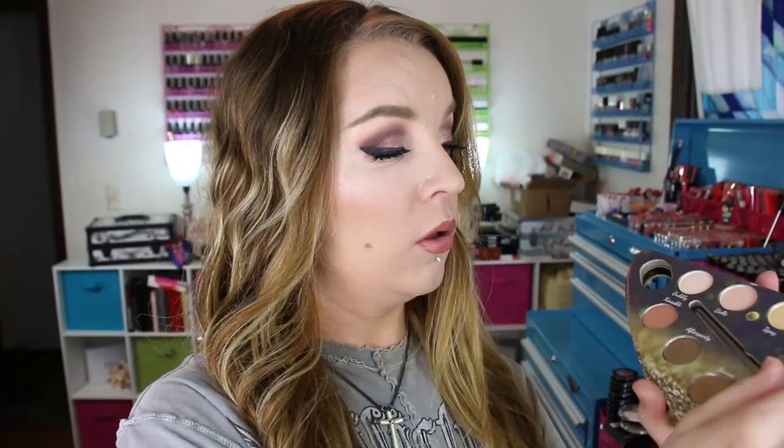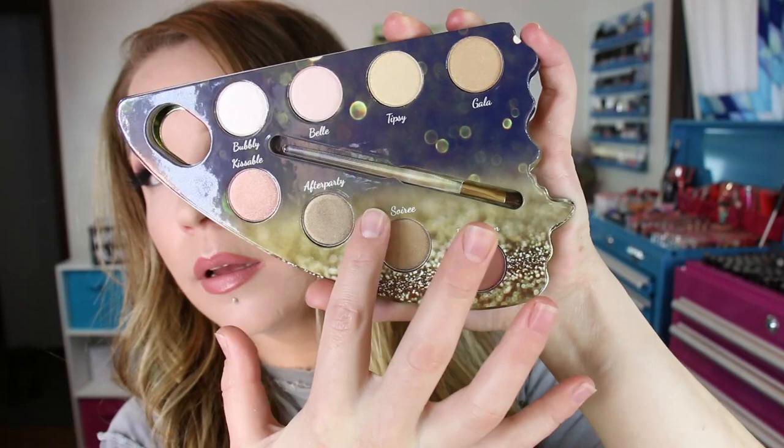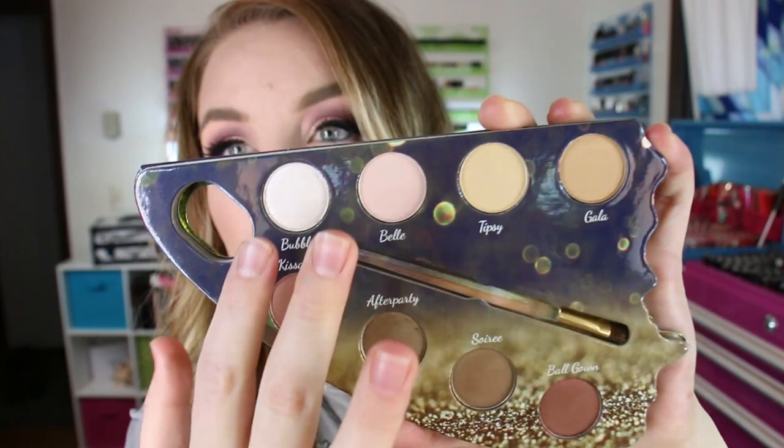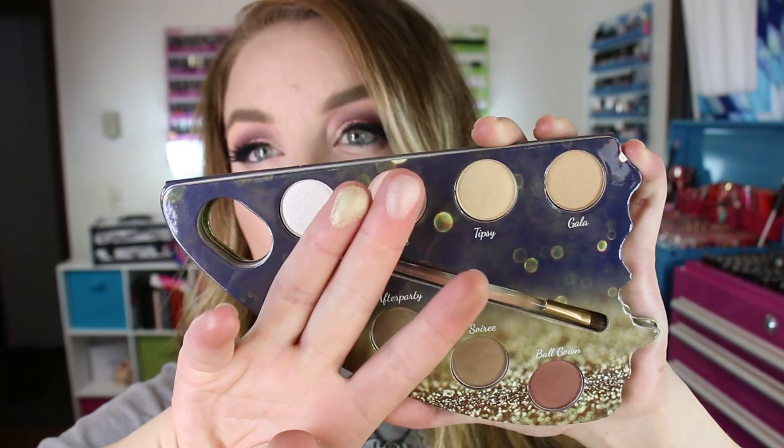Another thing I purchased off the Walgreens online site is a Noni Cream Color Prevails palette. This is a newer one I saw called Social Butterfly. I've got the other three and they're nice — I think they're pretty decent. I haven't worn this one yet but the colors are really pretty inside. It does come with a little tiny brush. These three bottom shades are quite pigmented, while the ones on top aren't quite as pigmented as the dark shades on the bottom.